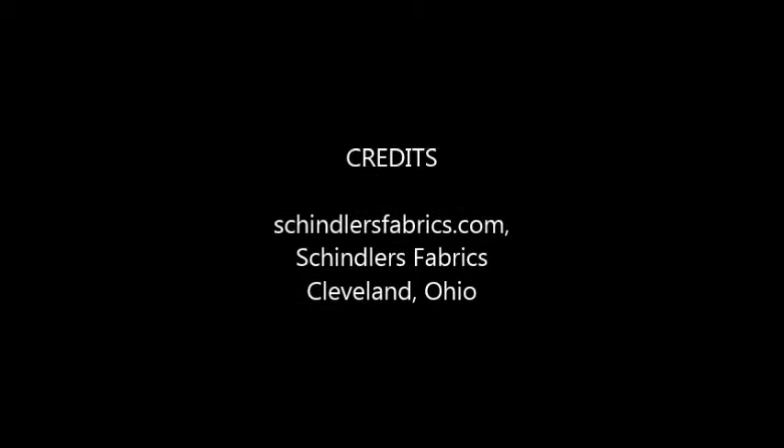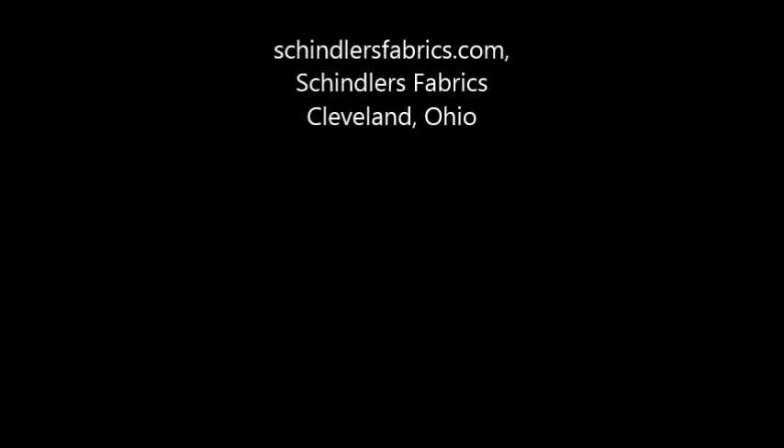and odors, and is easy to clean. It will definitely take some of the stress out of everyday life. Available at Schindler's Fabrics dot com — Schindler's Fabrics, Cleveland, Ohio.